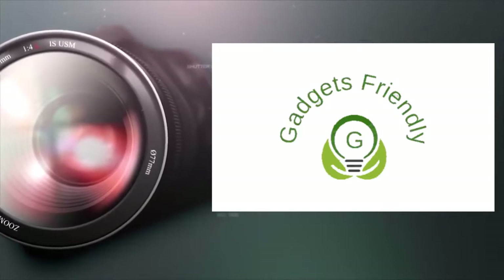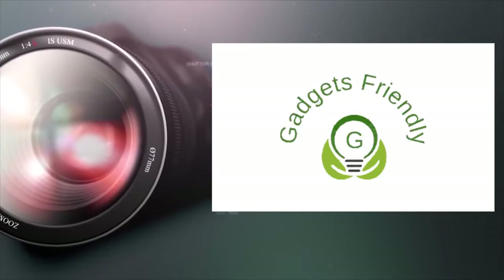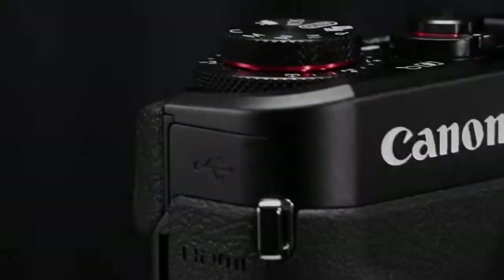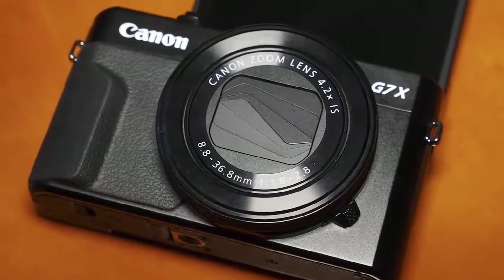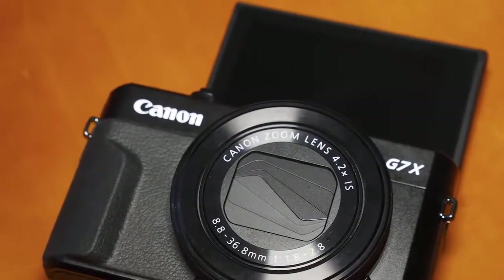In this video, we'll be taking a look at the top 5 best point-and-shoot cameras on the market this year. Like always, we try to include products that could work for someone on a strict budget all the way up to experienced professionals. So whether you're looking for something cheap or looking for professional-grade camera equipment, we'll have an option for you on this list.